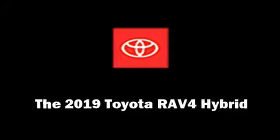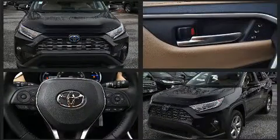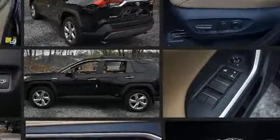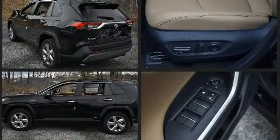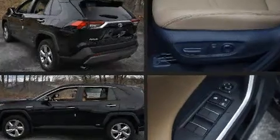Experience driving perfection in the 2019 Toyota RAV4 Hybrid. Under the hood you'll find a four-cylinder engine with more than 170 horsepower. For added security, dynamic stability control supplements the drivetrain, and all-wheel drive maintains traction at all four corners.